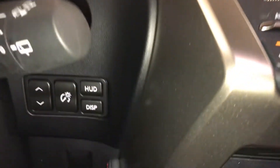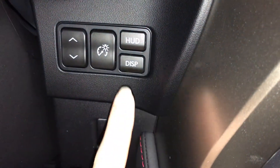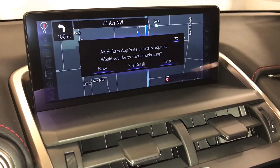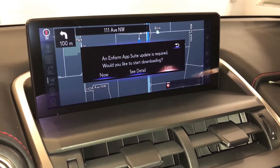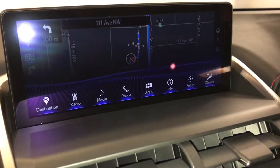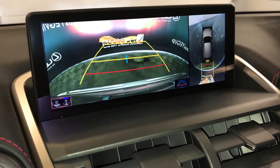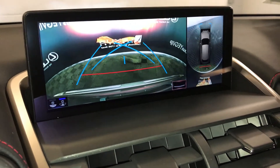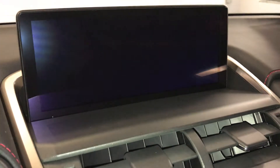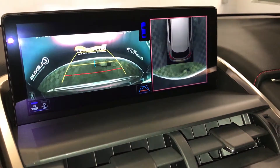Engine start and stop button. Heads up display — these are the controls for moving it up or down, adjusting brightness, turning it on and off, and changing what's displayed. 10.3-inch display screen housing your Lexus navigation embedded with weather and traffic. Backup camera with guidelines — you can select different ones. You have your normal view and the wide view, then you have your top-down view. You can zoom into the back or the front.